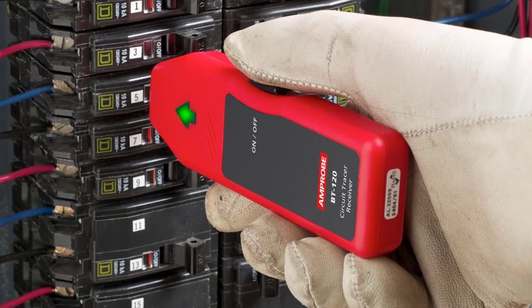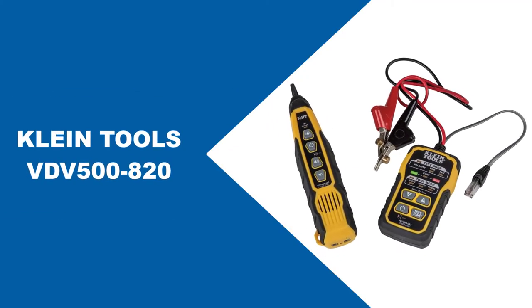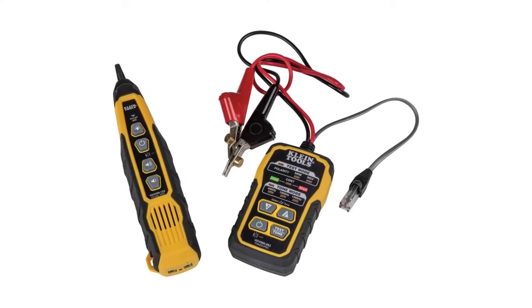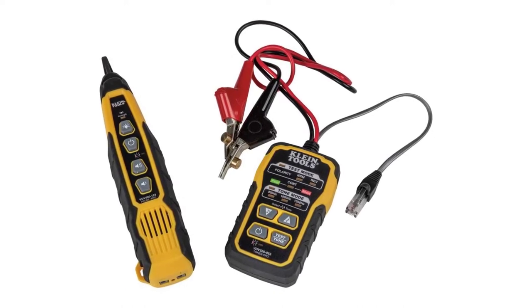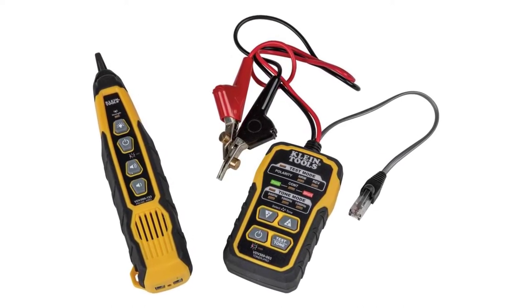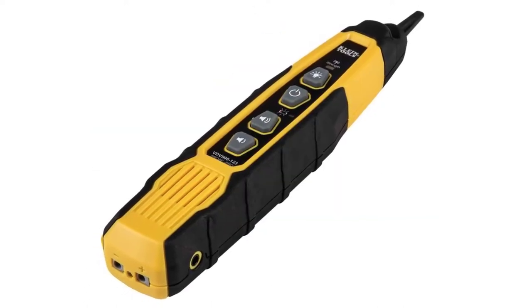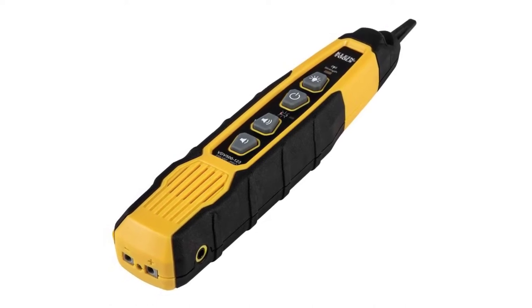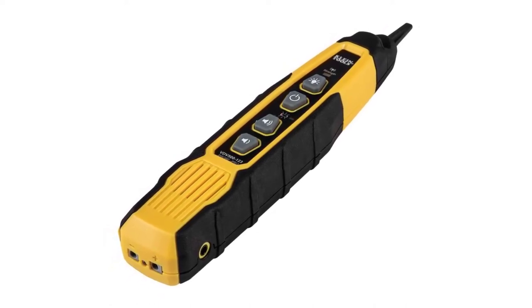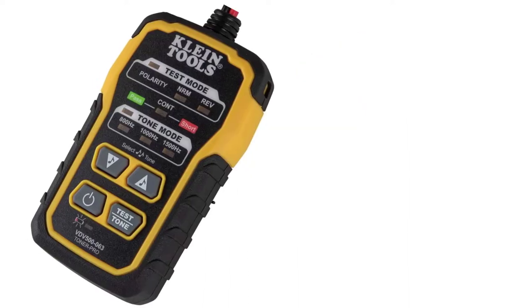At number three: Klein Tools VDV 500-820. The Klein Tools cable tracer is a high-grade tool for finding and testing wires. It's built with a strong plastic housing and includes durable ABN clips that grip wires securely without pinching or damaging them. It's simple to use and helps save time in the long run.